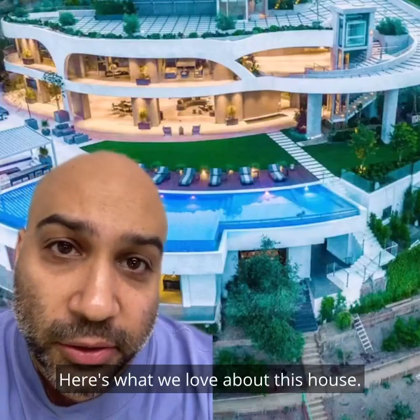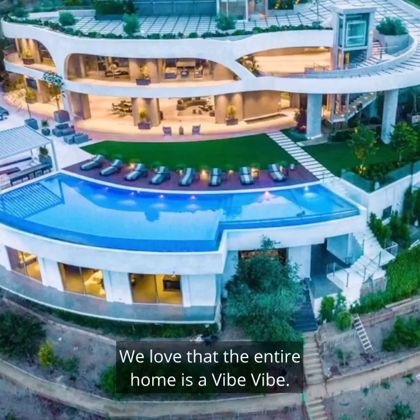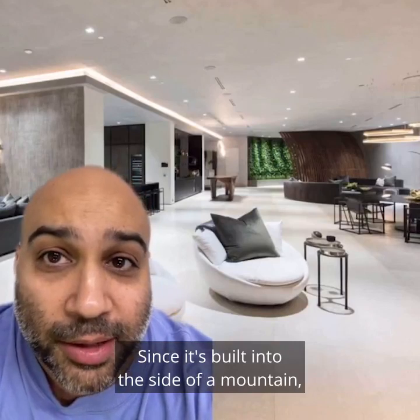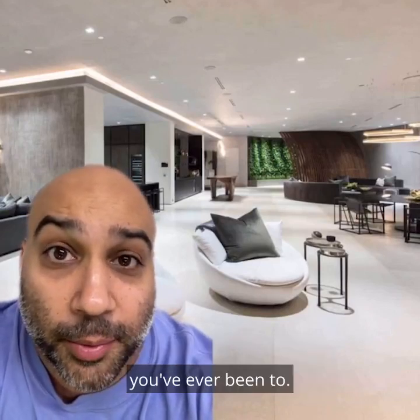Here's what we love about this house. We love that the entire home has a vibe vibe. This place was meant to entertain. Since it's built into the side of a mountain, inside it's like the fanciest, most luxurious cave you've ever been to.